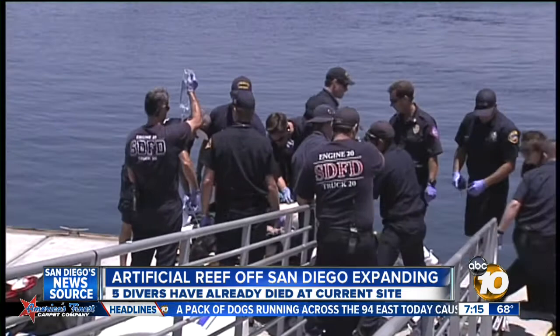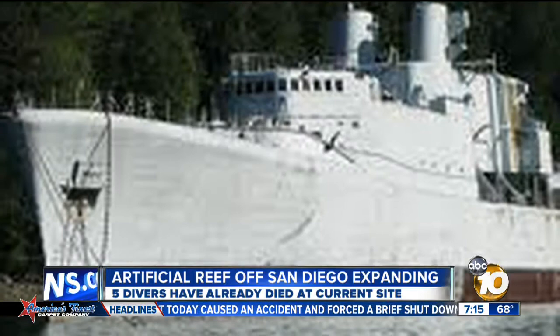There have been five deaths associated with diving near the Yukon, so safety is an obvious concern. The Annapolis has already been the object of a makeover — crews will go through and remove anything hanging off the walls that might hook onto divers' air supply or entangle them.